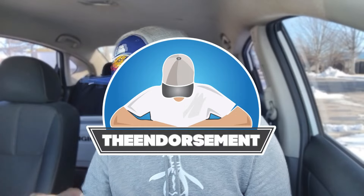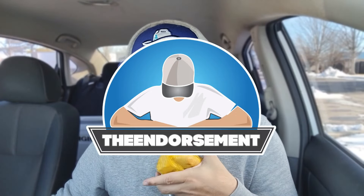What is up, everyone? It is The Endorsement, and it is time for another review. This is where I try something and tell you if you should like it or not. I could be very persuasive. I was trying to do two things at once because I had a screenshot of everything that's involved with this burger.